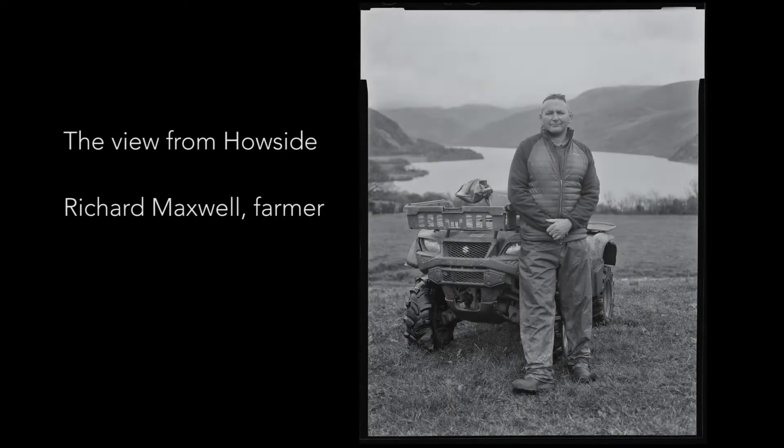I'm Richard Maxwell. I've been farming here at Howside Farm, Ennerdale, since 1998. It's a National Trust farm. It's a beef and sheep farm. A lot of people would think we're well into the Ennerdale Valley, when in actual fact we're just at the start of the valley.